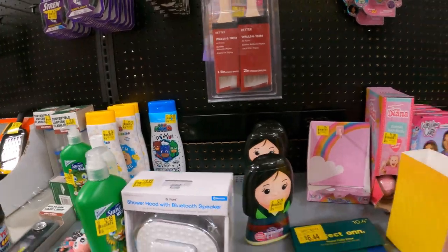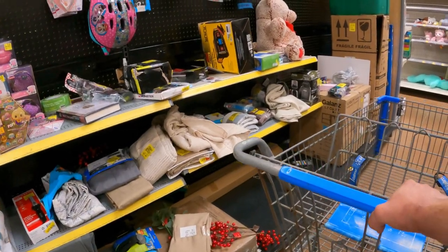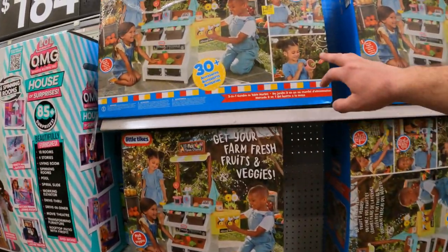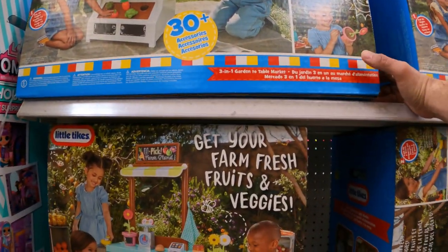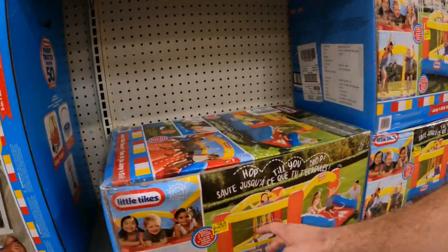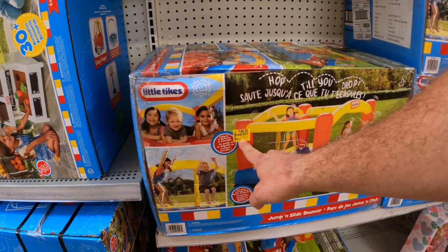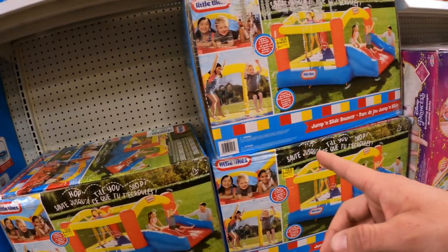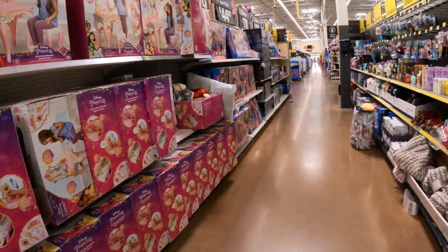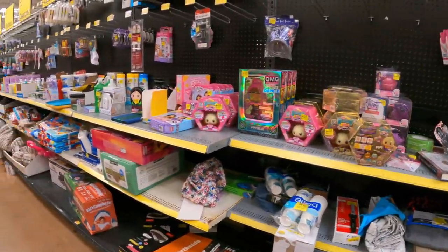Not seeing much over here — a couple bucks here, a couple bucks there. But we do have the Little Tykes 3-in-1 Garden to Table Market, $50 down from $99 — tag is fresh. And we have the Little Tykes jump and slide bouncer from the previous episode at $140 at this store. They have quite a few, so we'll definitely have to keep an eye on this one. Could be a little bit better, but this is expected with a clearance aisle here at Walmart.